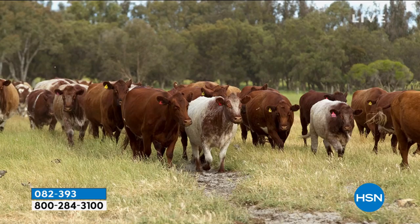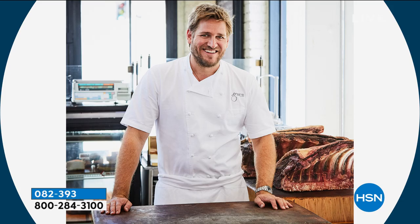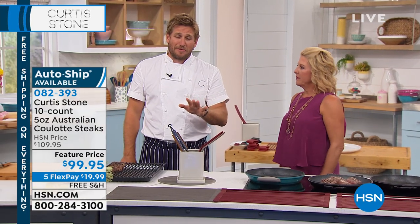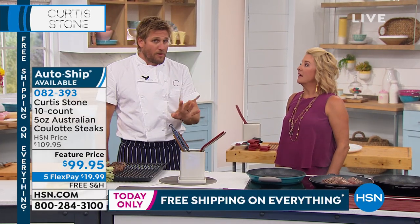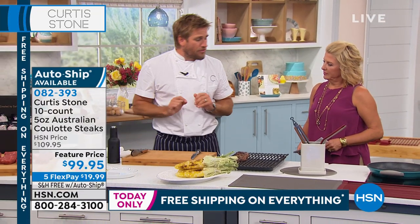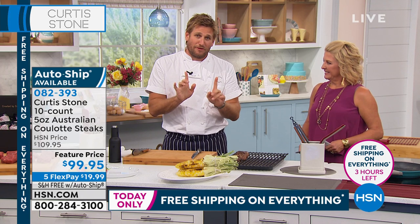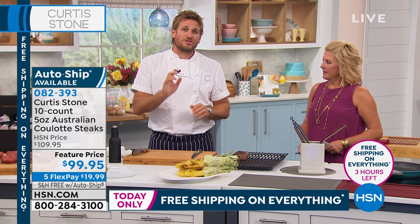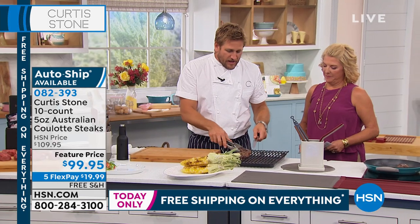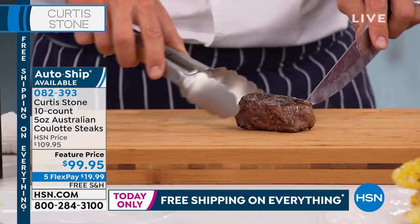Now let's talk steak. As a butcher, I think it's my responsibility to make sure we have the very best — the most naturally raised, most beautifully produced steak possible. Today we're talking about my Australian grass-fed, no-antibiotics, no-added-hormone beef. And the cut — you might look at it and think filet mignon, but we're not talking about filet mignon. We're talking about a cut you've probably never heard of: it's called a culade — or picanha in Brazilian Portuguese. It's the cap of the sirloin.